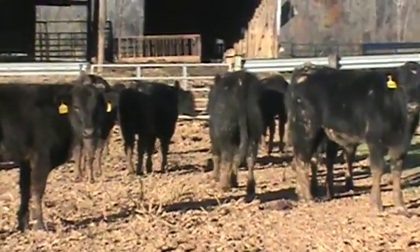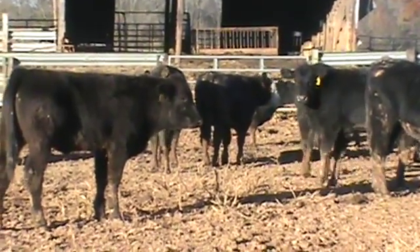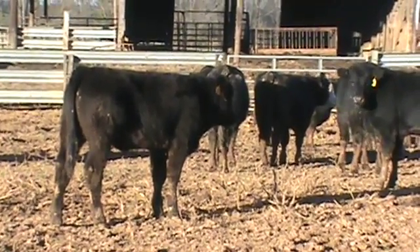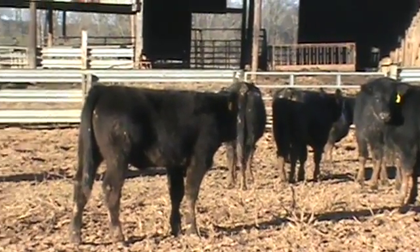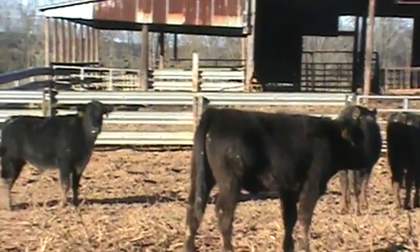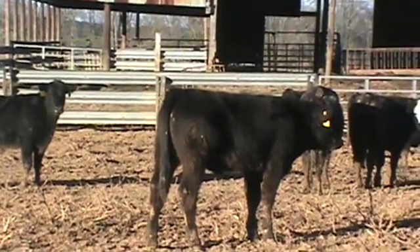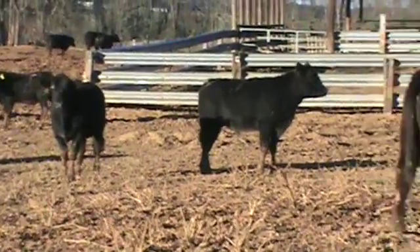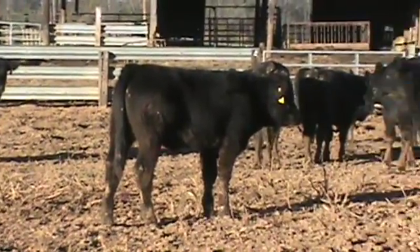Cattle will be bunk broke. They're getting a total mixed ration of corn silage along with wet corn gluten and soy hulls. You can see they're just a medium flesh — they're not real fleshy. They're a medium frame; it's a good stand-up Angus-based cross calf.